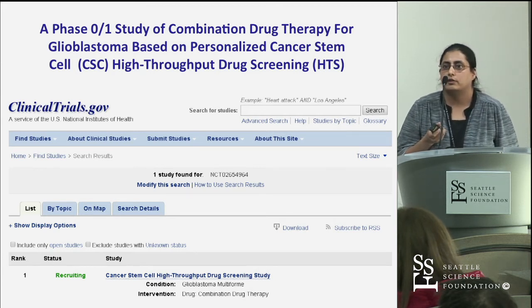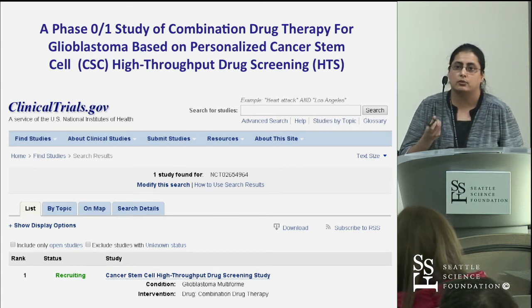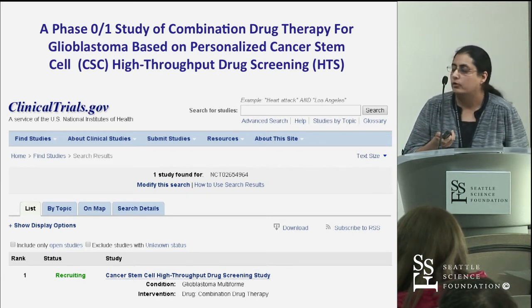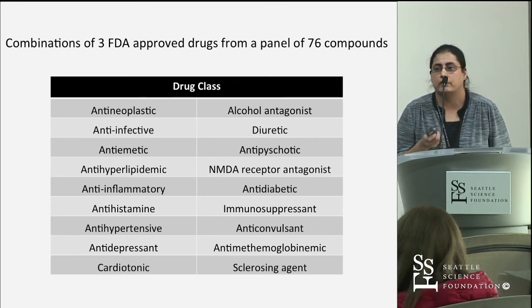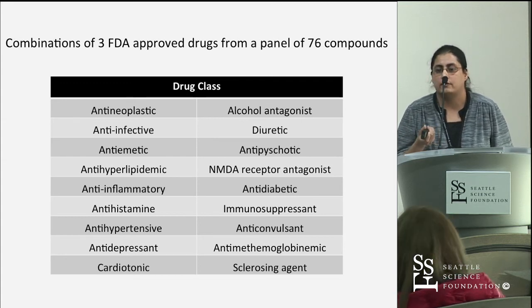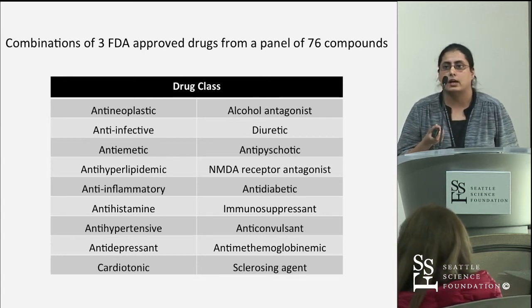That leads me to briefly describe our trial, which we've launched for GBM based on personalized high-throughput screening. It's a small 10-patient trial with five patients currently enrolled, and we're excited to move to the treatment phase. We're taking a combination of the top three candidates found from our HTS assays, performing individual HTS for each patient using our panel of approximately 76 FDA-approved drugs previously found to be efficacious against GBM stem cells.